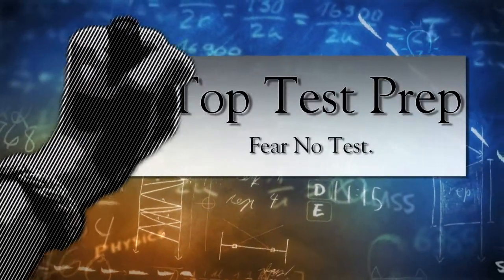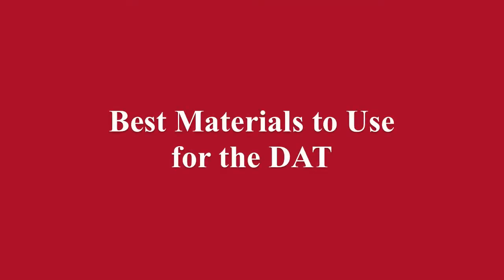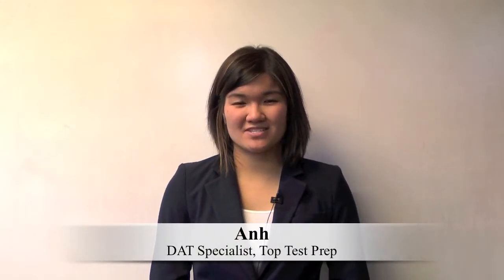Top Test Prep. Hi, my name is Ann, Director of Graduate School Admissions here at Top Test Prep, and today I'm going to talk to you about the best materials to use for the DAT.